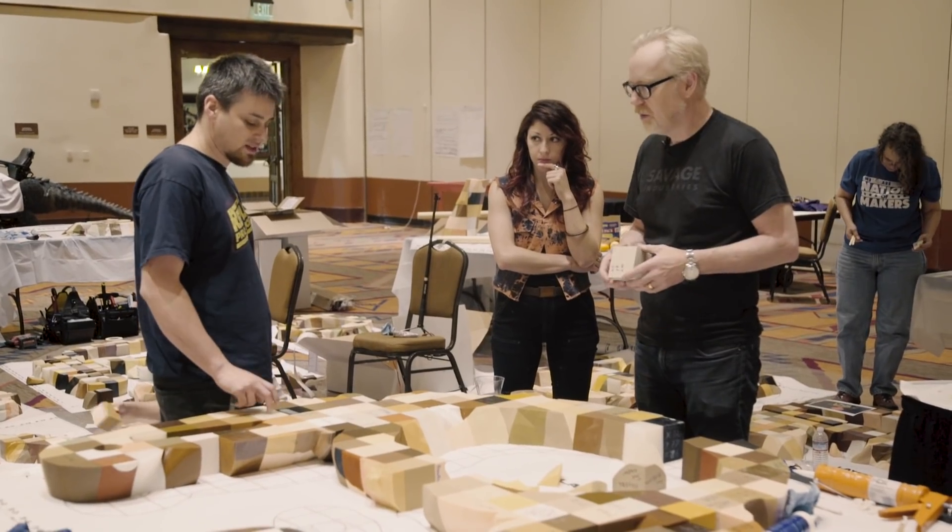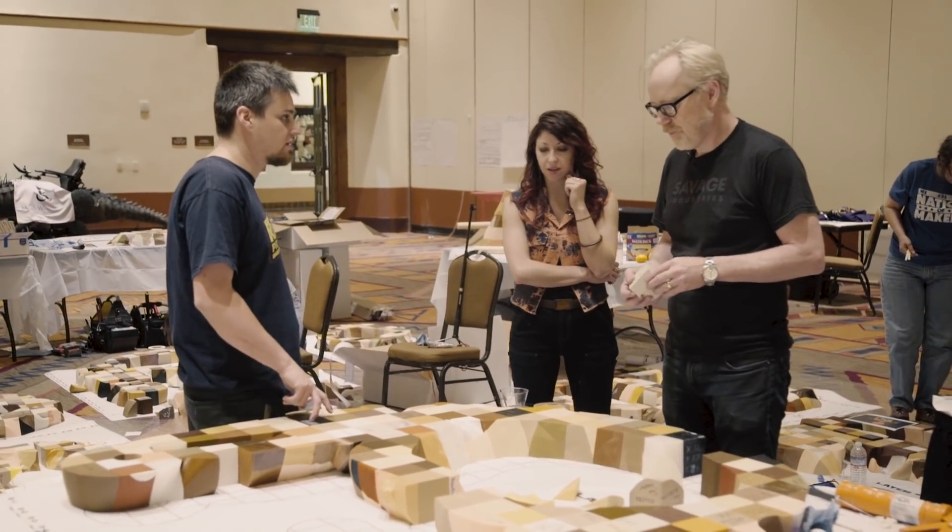Good morning, Tested.com! Adam here. It is actually 7 a.m. in Santa Fe, New Mexico. I am at the first annual NOMCON, Nation of Makers Convention, here in Santa Fe, and I am, along with an army of volunteers, participating today in the construction of an incredible sculpture.